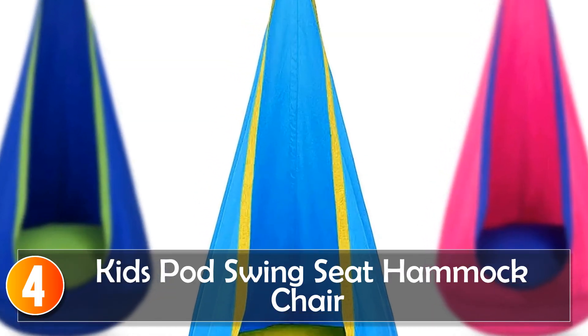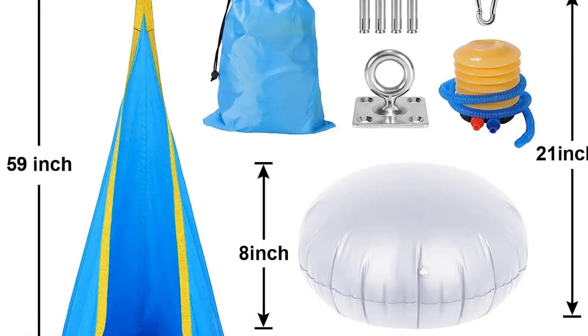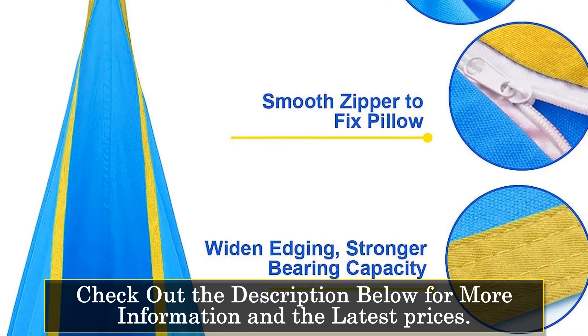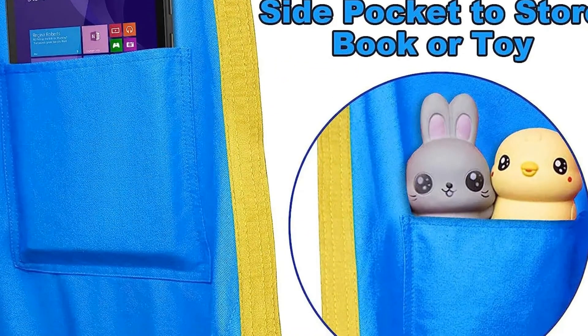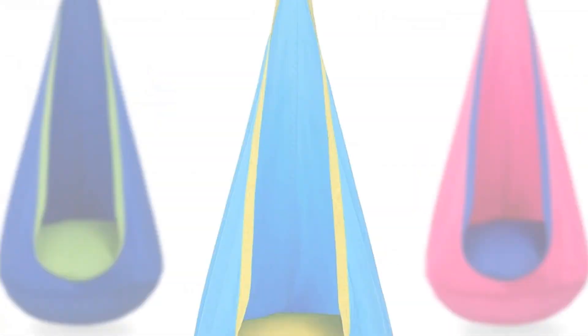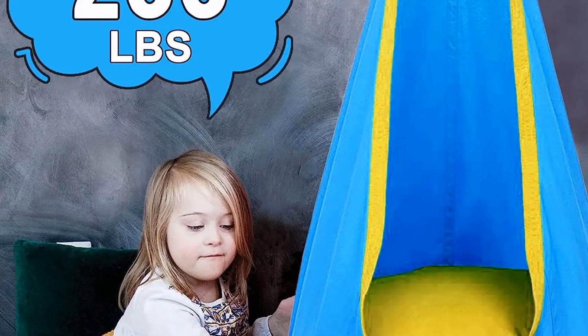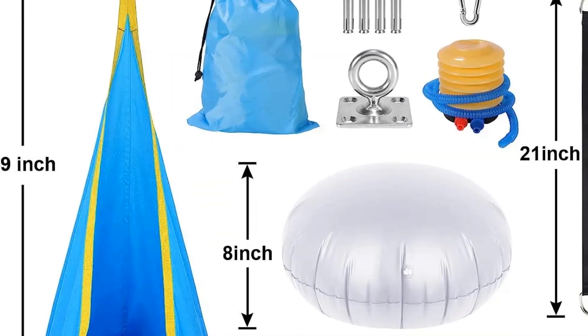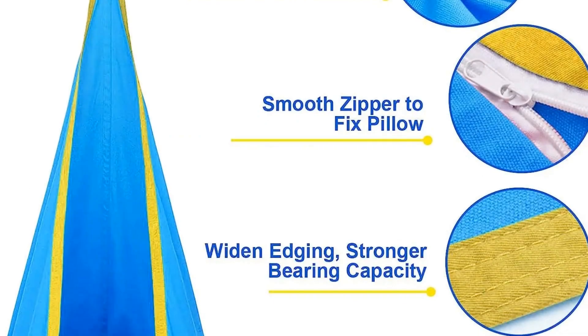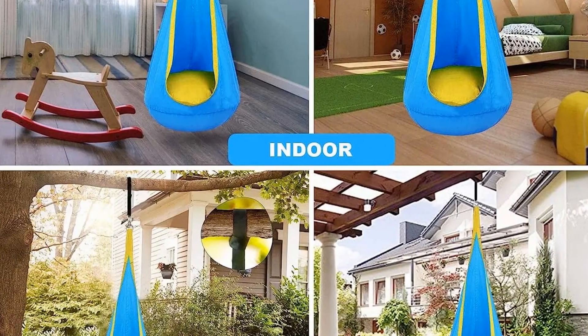At number 4, the Kids Pod Swing Seat Hammock Chair offers children a cozy and secure space for play and relaxation. Made from 100% cotton canvas, it provides a soft and breathable environment. With a capacity of up to 200 pounds, reinforced nylon edges, and a soft PVC air cushion, it ensures safety and comfort. Featuring a unique side pocket, this swing chair provides a secret space for children to store their essentials. Its wide range of uses caters to various indoor and outdoor settings, making it an excellent choice for parents.